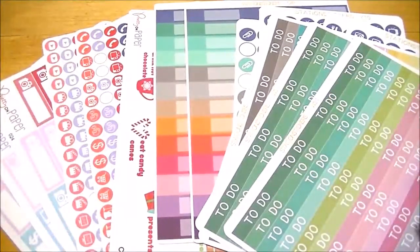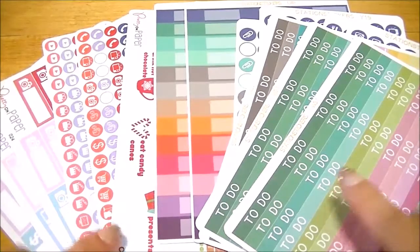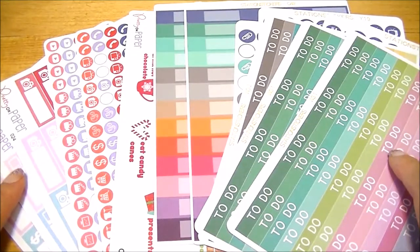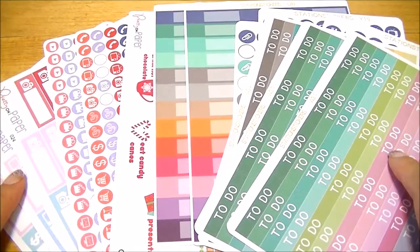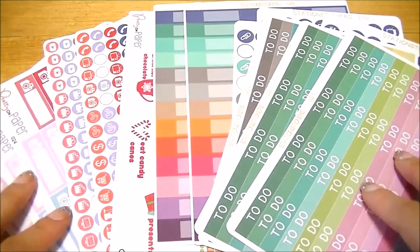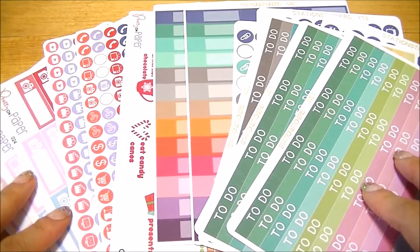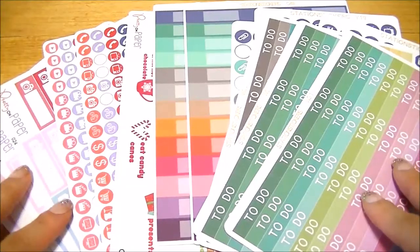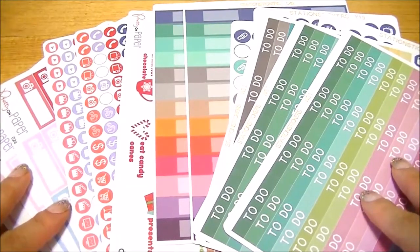Hey guys, I'm sorry my voice sounds kind of weird — I've just been sick for the last couple weeks and I'm getting into the tail end of things, hopefully feeling much better by the end of this week. Today I want to share with you my Etsy planner sticker haul. I was going to film this video earlier last week but I was too sick to do that.